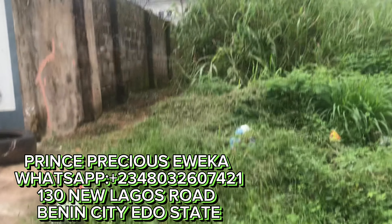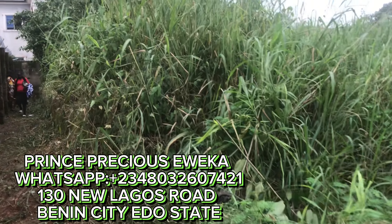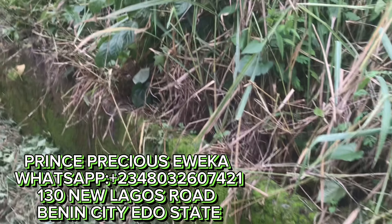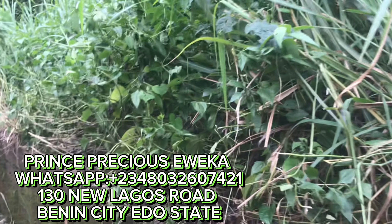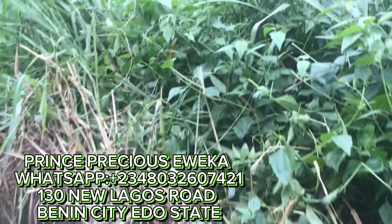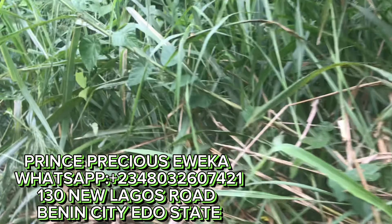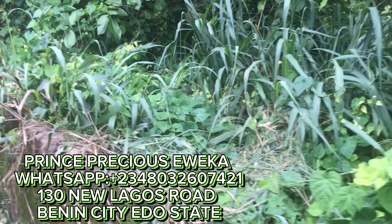They've cleared this part so we can have a view. We'll walk down inside a bit. This is the foundation I was telling you about — the four-bedroom bungalow on foundation level. You can buy this and complete it if you like the pattern, or demolish it and use the land for something else. It's in a very very good location. This land does not have a C of O yet.